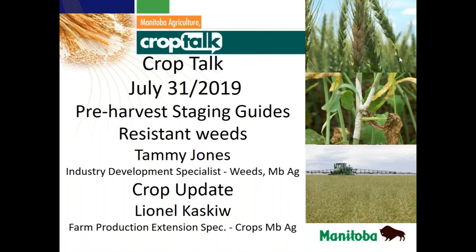Welcome everybody to Crop Talk for July 31st. It's amazing how fast the year seems to be going by. We've had a long drawn out spring and we're getting to the point where we're starting to see some combines being pulled out and the odd field where some of the winter crops are starting to be harvested. So I thought it was a good opportunity to get Tammy Jones on to talk about pre-harvest.